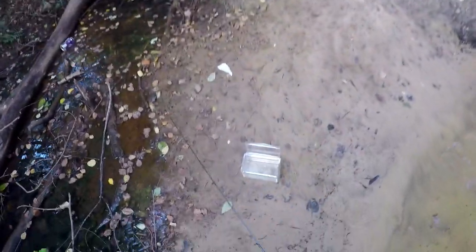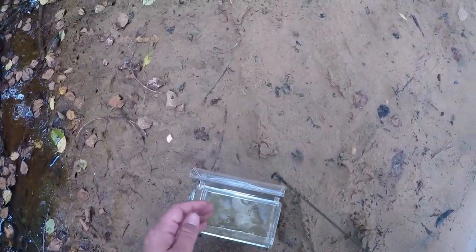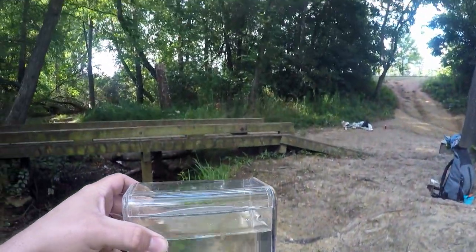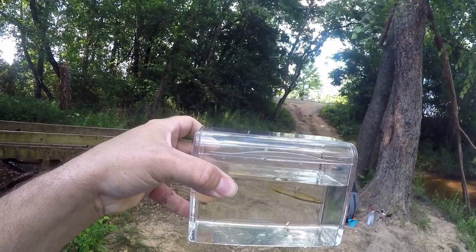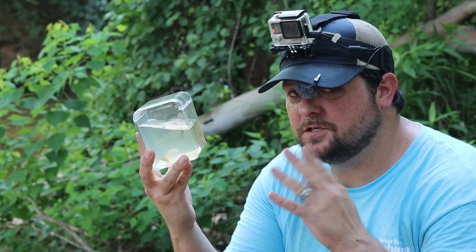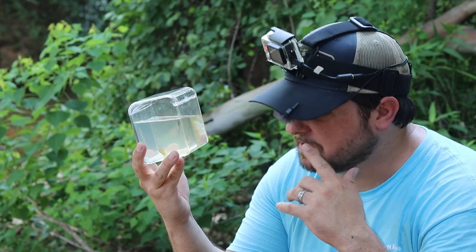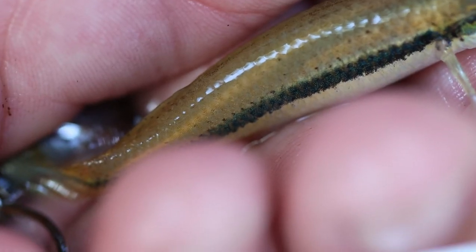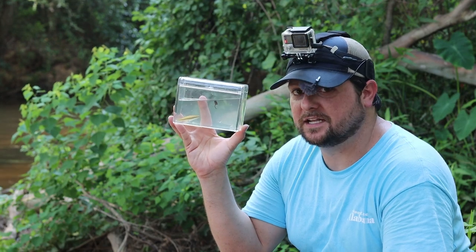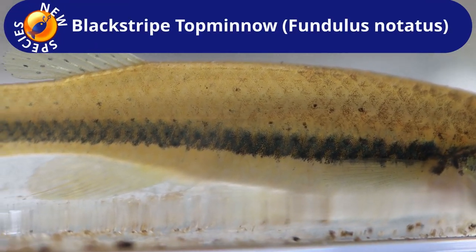We've got something. I don't think that was what I was targeting though. Top minnow! Now, what kind are you? So it's definitely a top minnow — I just have to figure out if it's a black-spotted or black-striped top minnow. The usual way to tell the difference is that if it's missing spots on the upper half of the fish above the lateral line, you can assume it's a black stripe. But this one's weird because it has a couple of little black specks on it. I've done the research — we're going to call it a black-striped top minnow. It does have a couple of those little specks above the lateral band, but they're not very distinct and there's definitely not very many of them. New species: black-striped top minnow.